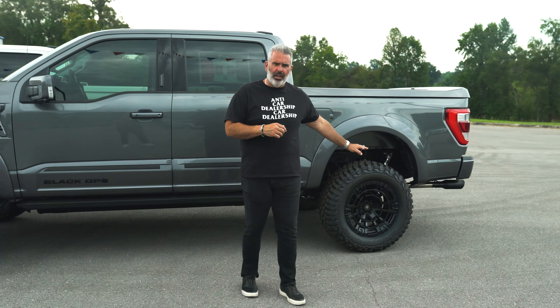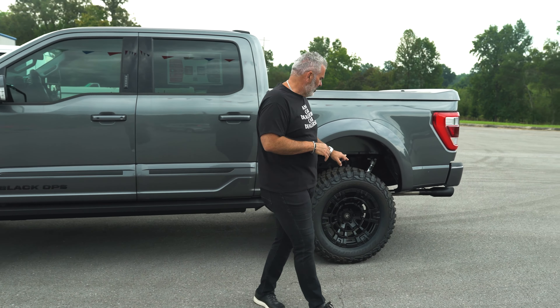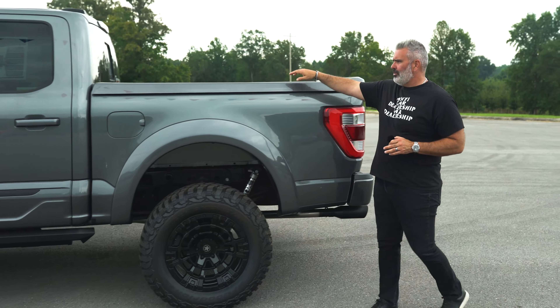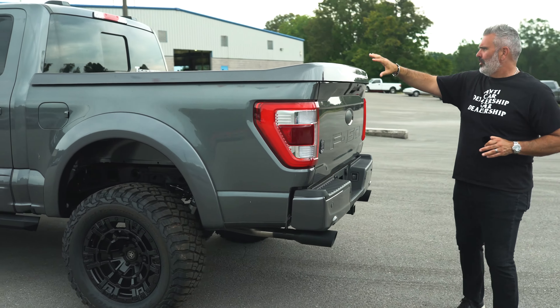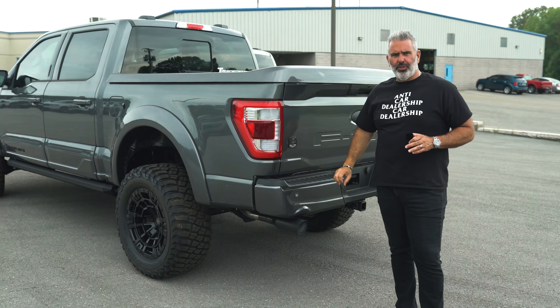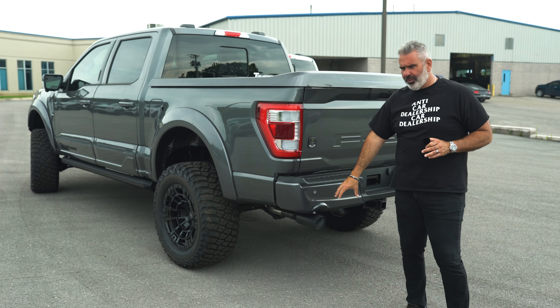You've got Fox shocks on it — Fox 2.0 shocks from that Fox Factory brand. Tonneau cover painted to match: the gray truck gets a gray tonneau cover, the white truck gets a white tonneau cover. Dueled-out exhaust — you've got a Borla exhaust system with black tips on the trucks as well.